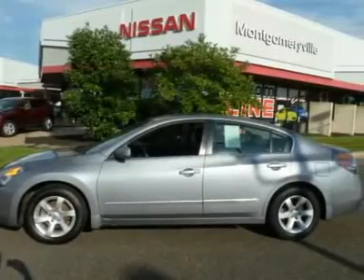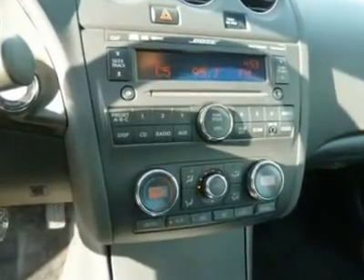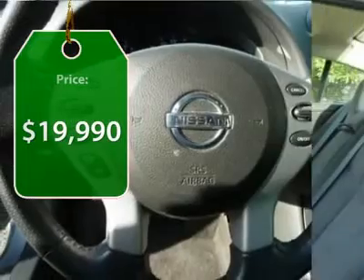Combine that with a powerful V6 or efficient four-cylinder engine, six standard airbags, and over 5,000 quality and performance tests. And you'll see the Nissan Altima is made to drive and built to last, and is priced below $20,000.